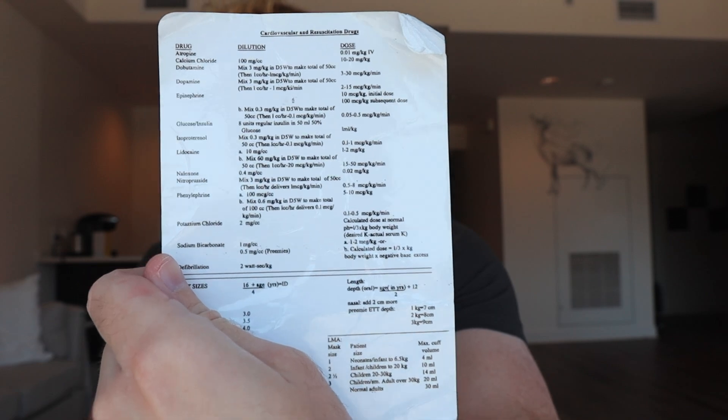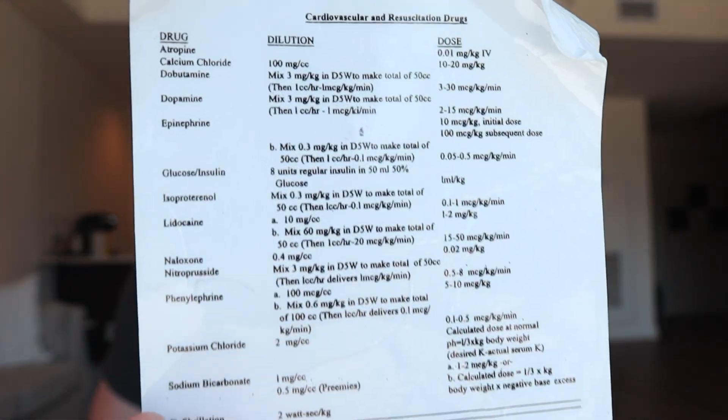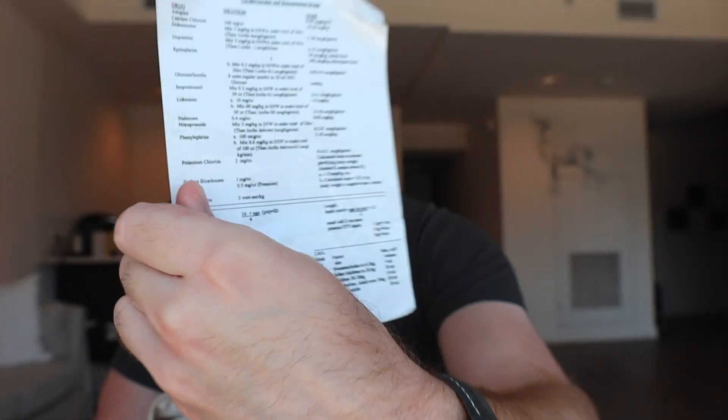First thing is this really old dosing calculator card from my clinical rotations in pediatric anesthesia. Those are old dosages which I still keep in case I have a pediatric case. I also have an app on my phone that I can reference that has drug calculations and things for pediatric anesthesia, but this card is nice to have too.